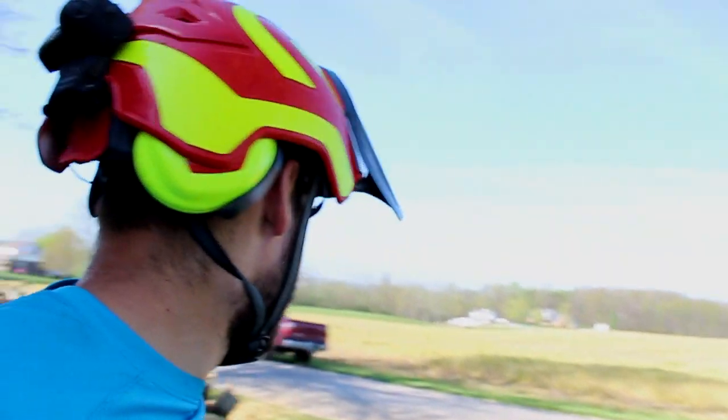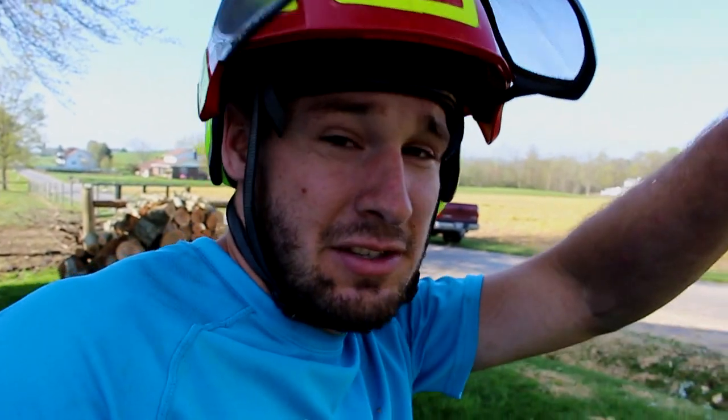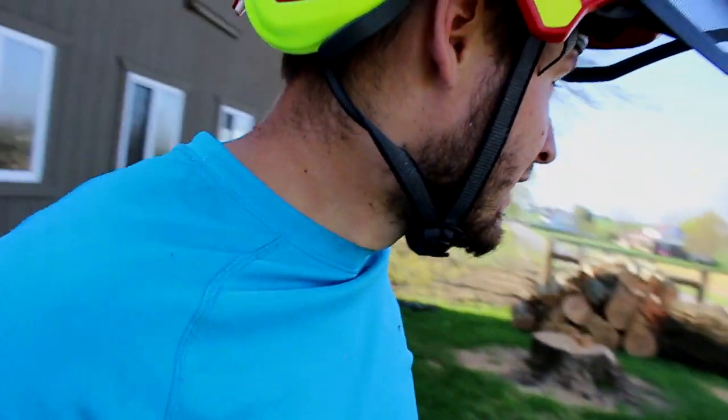I threw that thing out on the road — there's a small road down here that people go across, it's not that big of a problem. I didn't even realize the camera was on. Chris turned it on, so that's cool, but we didn't get the fall. So we got that one down now.